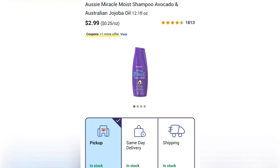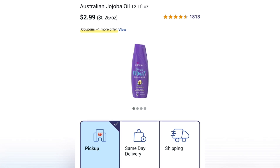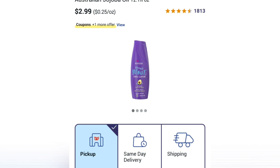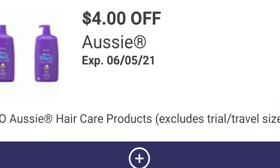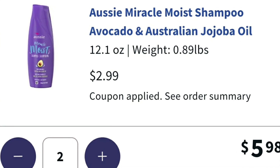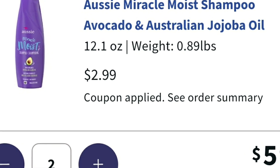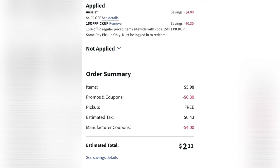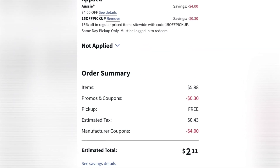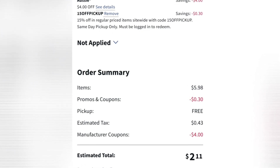Now let's look at the Aussie Miracle Moy Shampoo — it's $2.99. Some stores have it for $3.99 or $3.79, but if your store has it for $2.99 you can get a really good deal. We have a $4 off coupon when you buy two. So if you put two in your cart, that's $5.98 for two. But after all discounts, using the $4 off two and the code 15OFFPICKUP, it comes down to $1.68 plus tax for two Aussie shampoos.